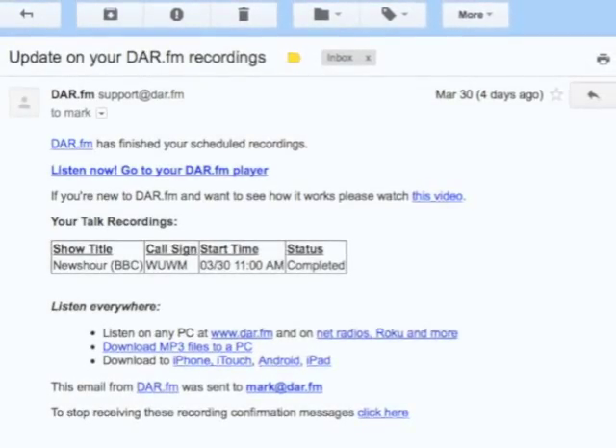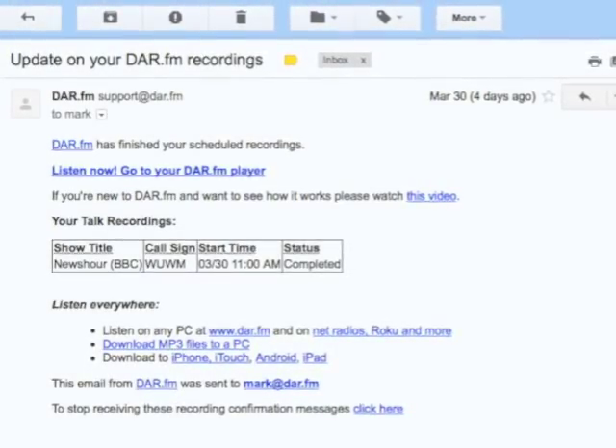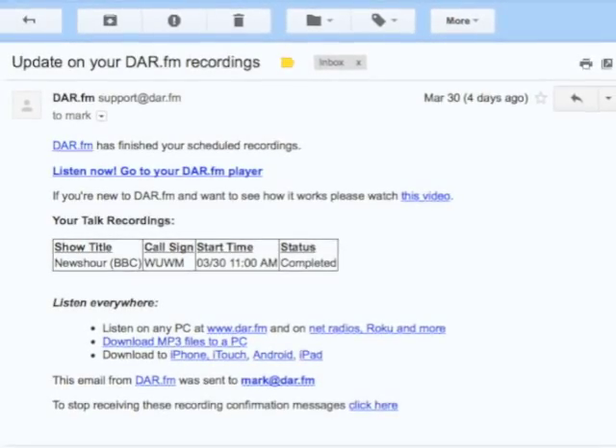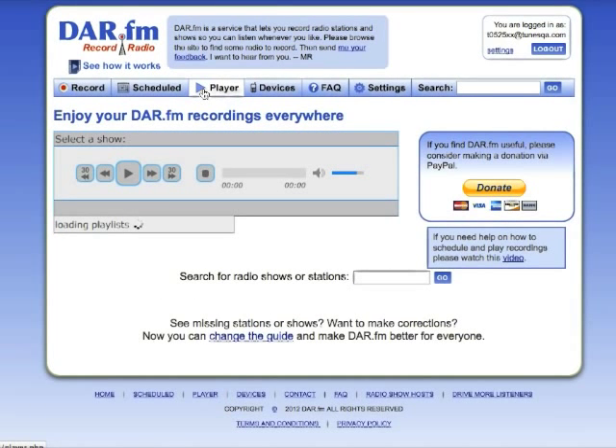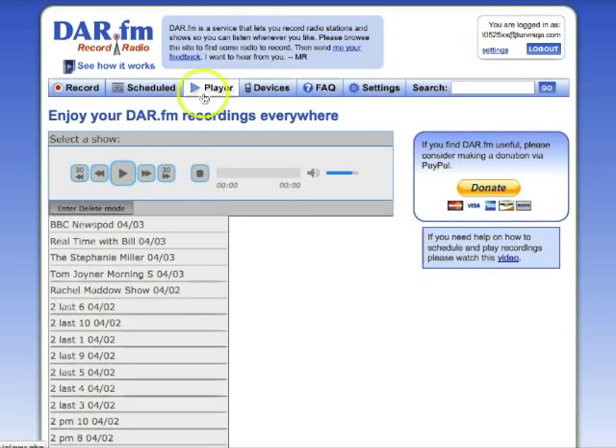Another handy feature of DAR is that you get an email that lets you know when your recording is finished. So after you get that, all you need to do is go click on your player. And you'll see here in just a moment, our BBC News is there. I'll click on it so we can listen.